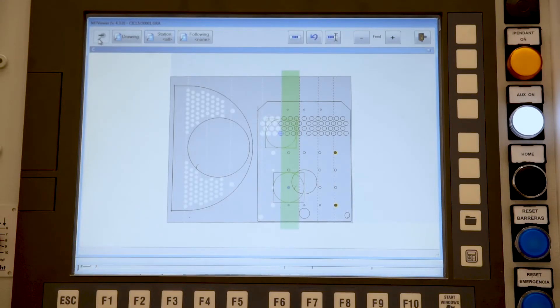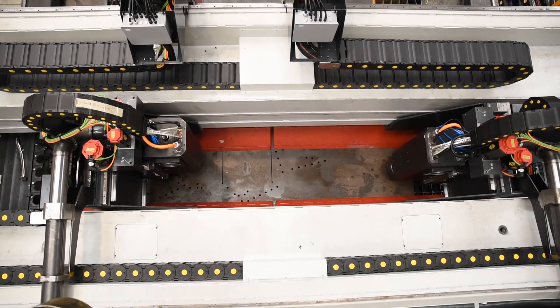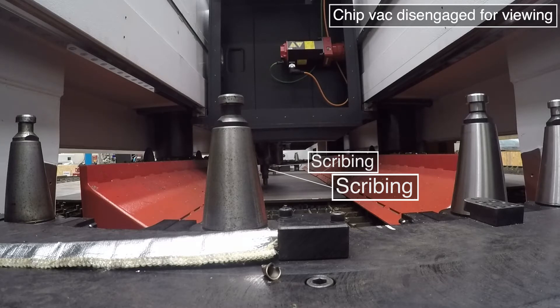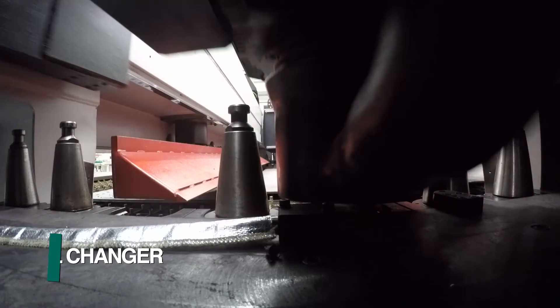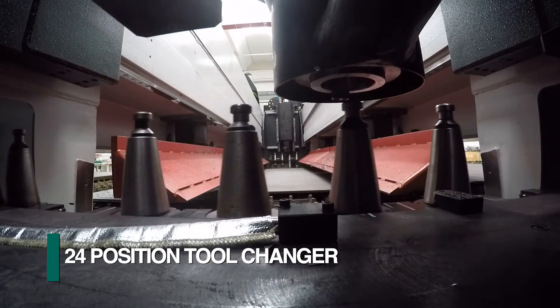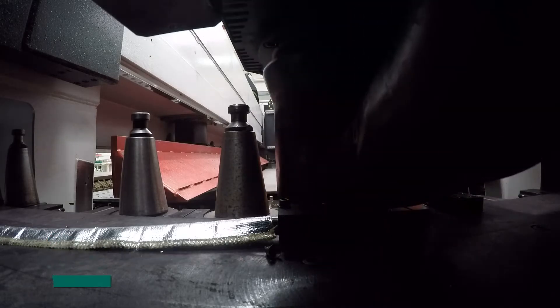Let's take a look at how production can be maximized to an unprecedented level by utilizing the Gemini's dual spindle configuration. Starting with marking, both spindles can be fully engaged describing the required information. Each spindle is furnished with an automatic tool changer that can be configured to provide a total of up to 24 tools each.